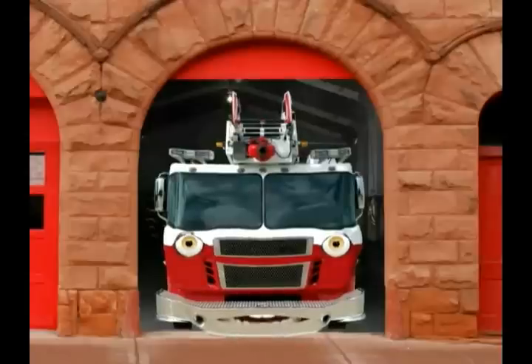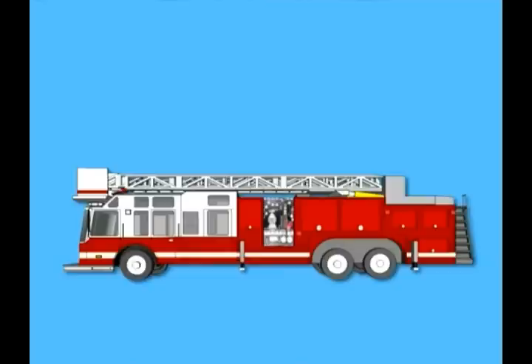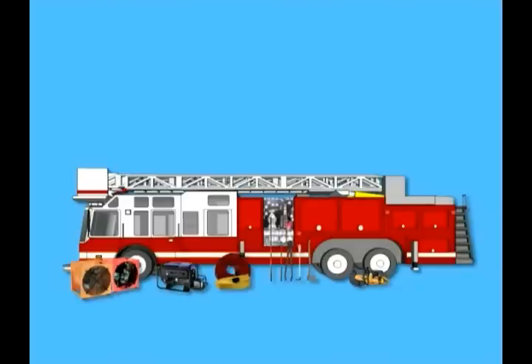Along with the ladder, there's a lot of gear that firefighters need to put out fires. All the compartments on the ladder truck hold equipment like hoses, smaller ladders, axes, sledgehammers, saws, bolt cutters, ropes, fans to clear away smoke, and other very important tools.